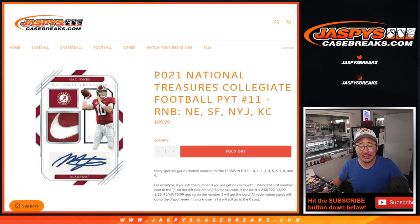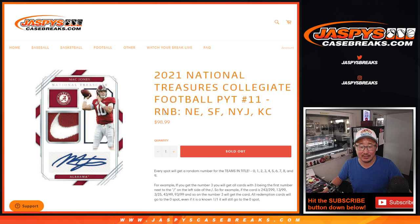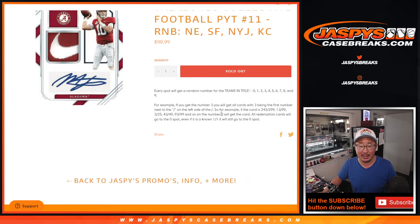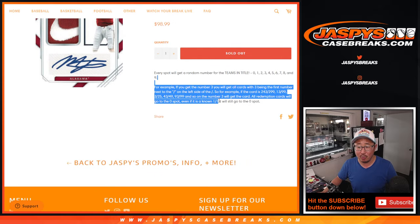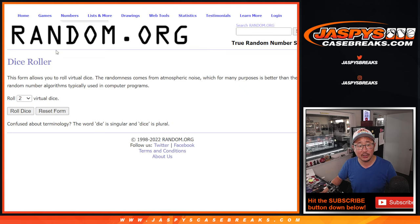Hi everybody, Joe for JaspiesCaseBreaks.com coming at you with a four-team random number block randomizer that'll unlock NT Collegiate Football Picker Team number 11. That's how it works, and big thanks to this group for making it happen. There are the numbers right here. Let's roll it.